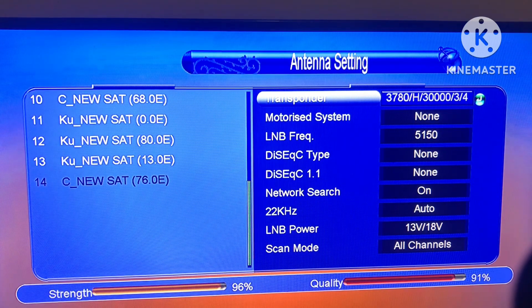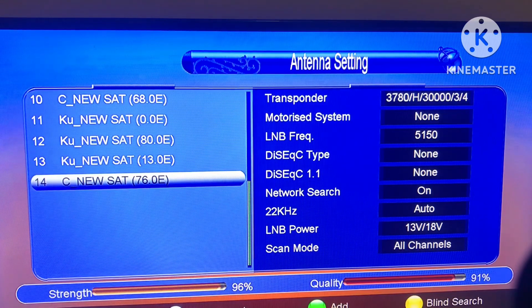I will show you how to use the Powerful TP and Powerful Transponder with the Simulator.